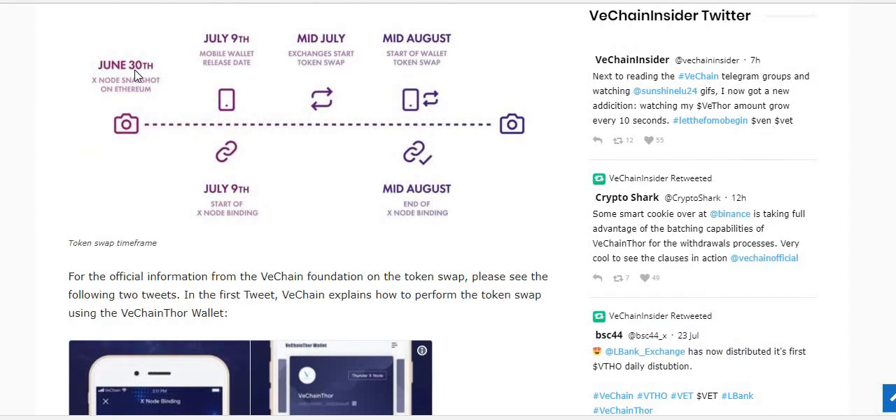There's a bit of a timeline. On June 30th, they did an Xnode snapshot on the Ethereum network. The Xnode snapshot was for people who had purchased VEN tokens before March 20th. I'm not sure what the exact minimum was, but if you had purchased before March 20th, you get some kind of special bonus — airdrops and similar benefits. I unfortunately bought my first batch on March 30th, so I won't get that benefit. But if you did purchase prior to March 20th, you can utilize one of these processes to set yourself up with the Xnode.